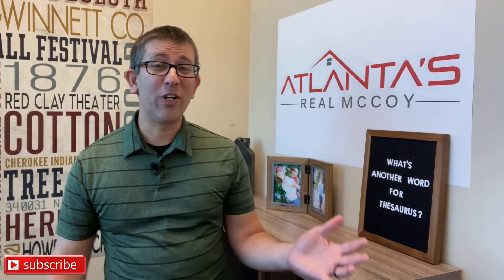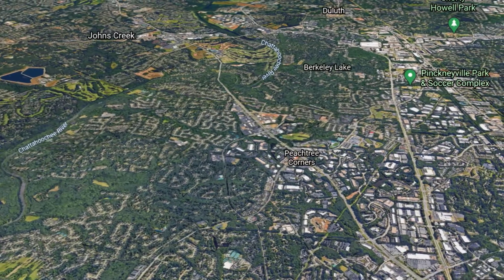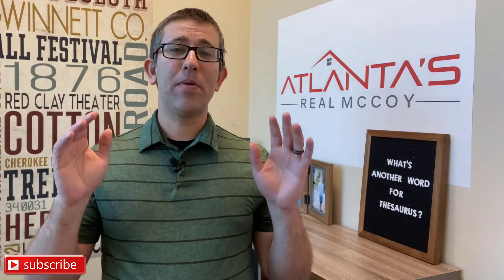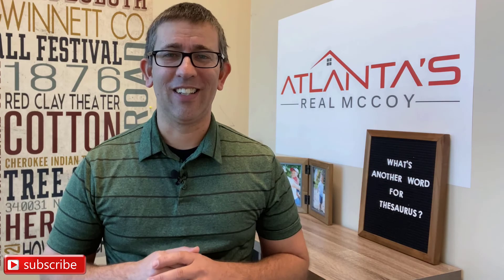You heard of Peachtree Corners, Georgia? If you lived in Atlanta, maybe you have. And if you're out of state, probably not. Stick with me and today we will explore why Peachtree Corners, Georgia may be the best suburb in Metro Atlanta. Let's do it.